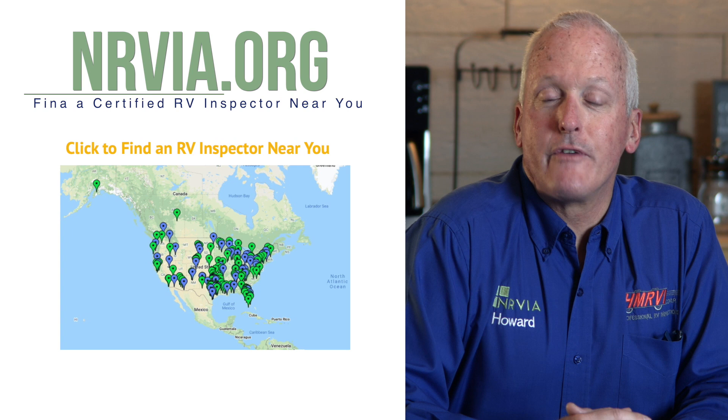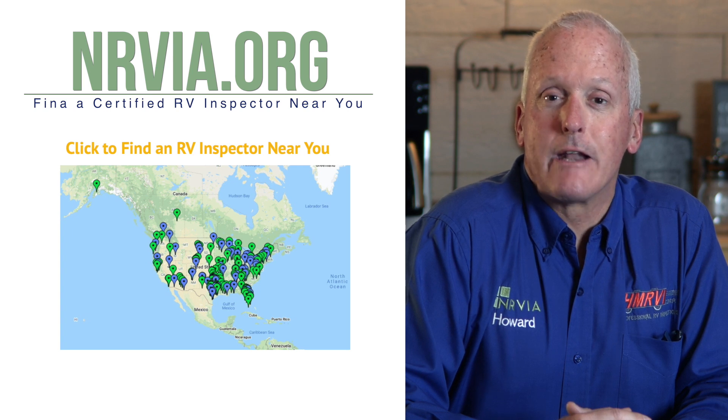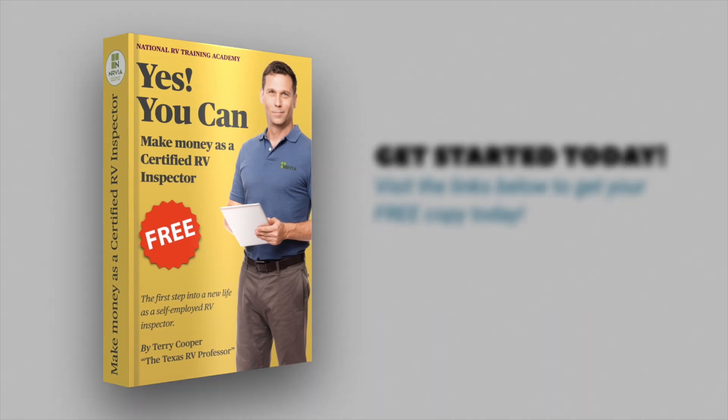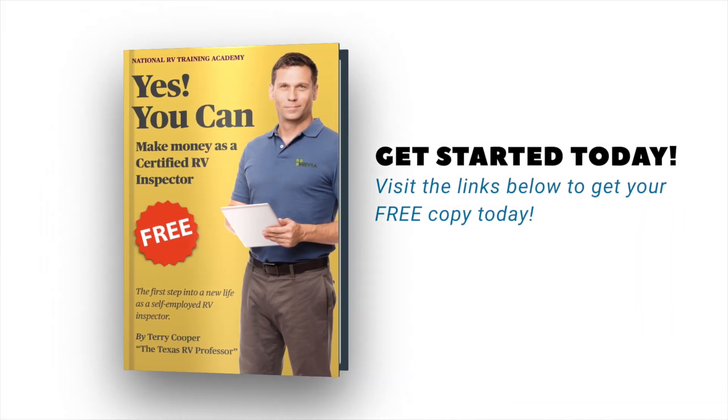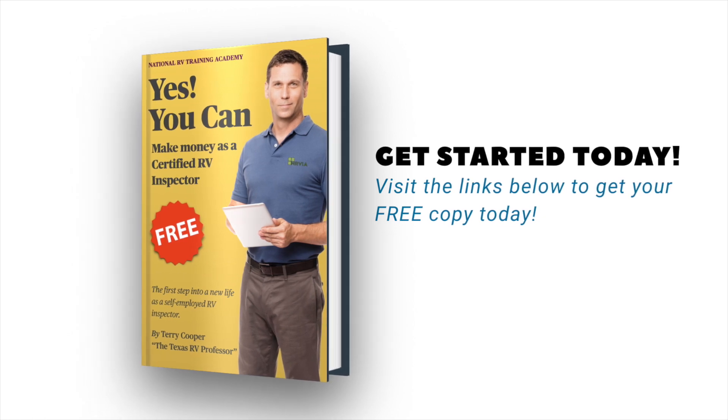If you'd like to find a certified NRVIA inspector, you can go to NRVIA.org and locate one there. Thinking about becoming a certified RV inspector? Click on the link below to download the latest copy of our ebook and learn what it takes to become a certified NRVIA RV inspector.